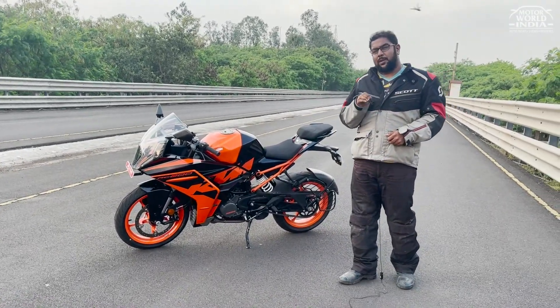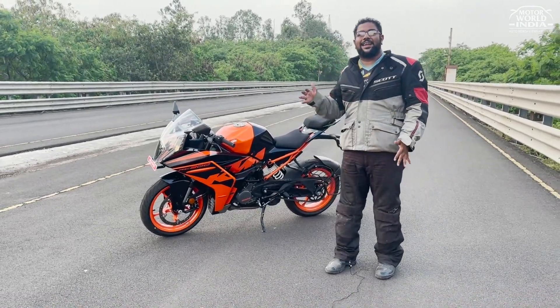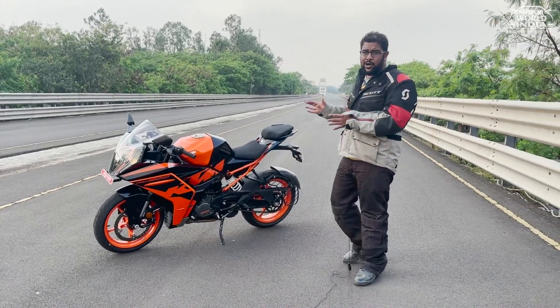You get supermoto ABS. Basically you can lock your rear wheel, you can slide it out wherever you want. This is the first time that the RC200 has been given the supermoto mode.